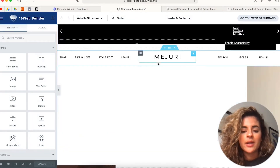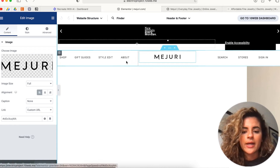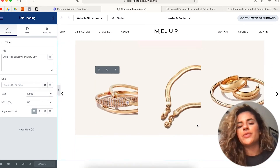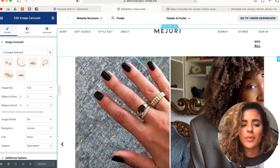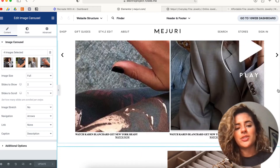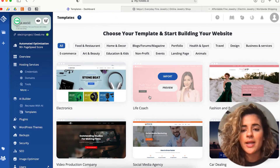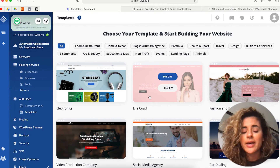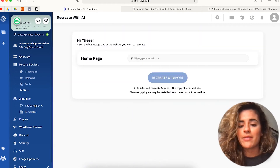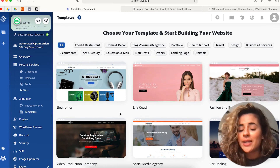Here you can change the fonts, change some colors, insert your own logo, and your own photos. It is based on Elementor, which is a very popular drag-and-drop editor. The reason why it's so popular is because you don't have to have any knowledge of HTML — it's just very beginner friendly and anyone can do this.